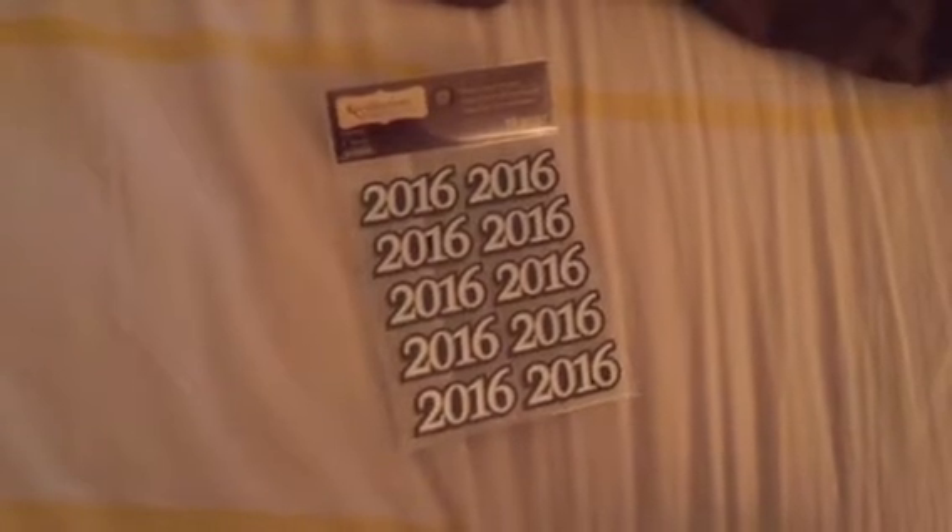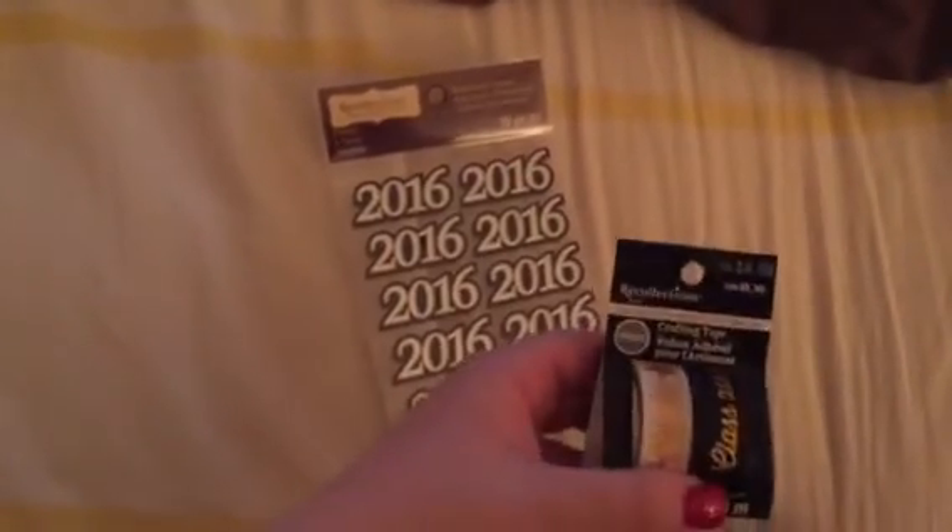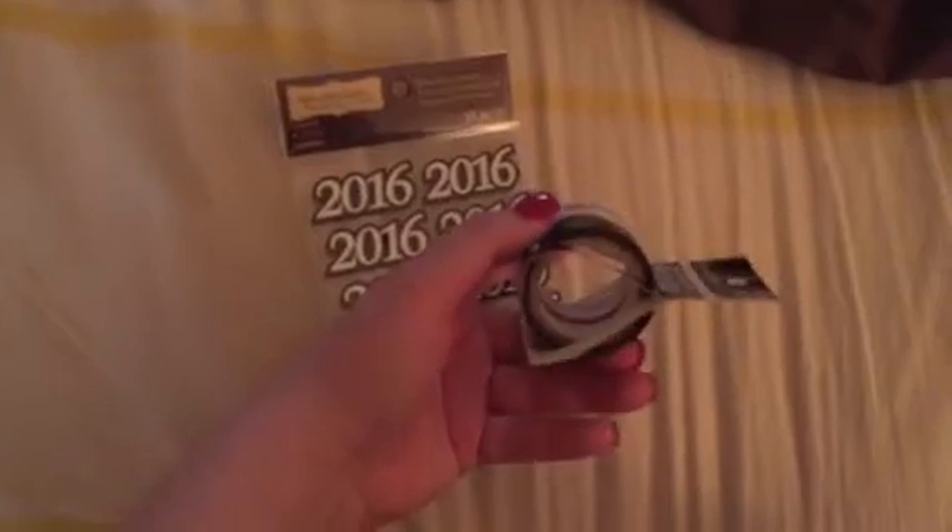Hey guys, it's me Letizia and today I have a little Michael's haul. Yes, I went to Michael's. So I got these 2016 stickers — mostly for the graduations, class of 2016. I just like the star ones.